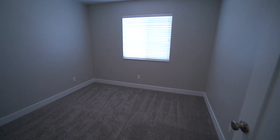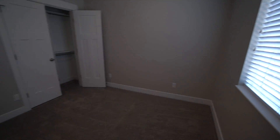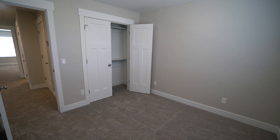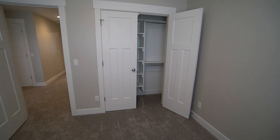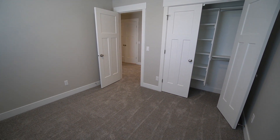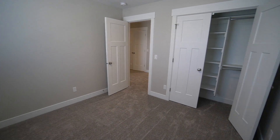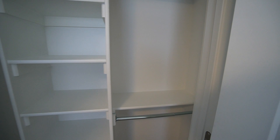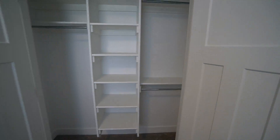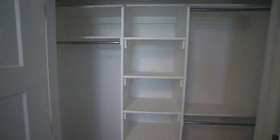Here we have our second bedroom. It's a good-sized bedroom as well, with a nice large window. We have some French doors for the closet — the closet is about six to seven feet across. You have good shelving there and lots of space for hanging your clothes as well.